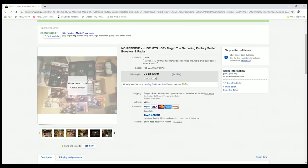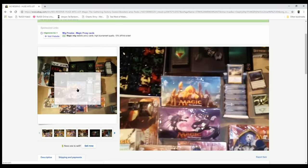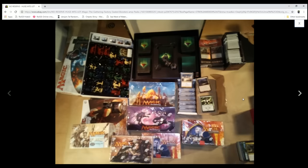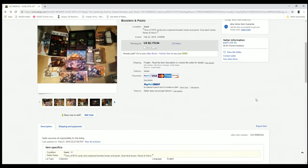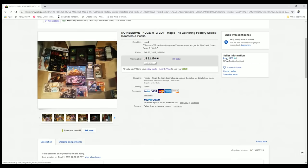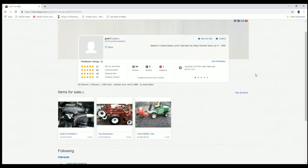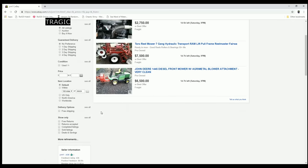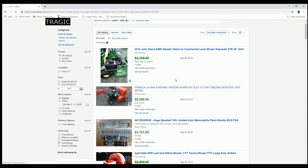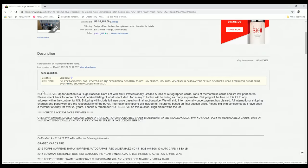Let's look at the listing title: 'No Reserve Huge MTG Lot — Magic the Gathering Factory Sealed Boosters and Packs.' Factory sealed is good, full boxes is good. My thought process usually goes: I take a look at a couple pictures, and then — first thing before I go any further — I want to find out about this seller. Is this guy potentially a scammer? So I go to his name, click on it, and look through it. Currently he has a few tractor engines and John Deere kind of stuff.